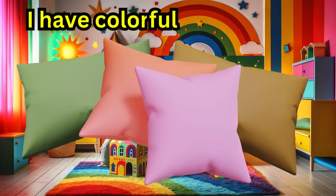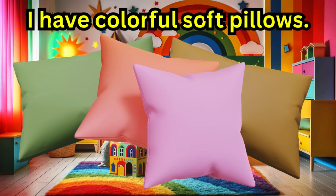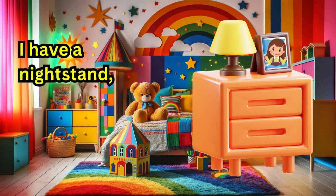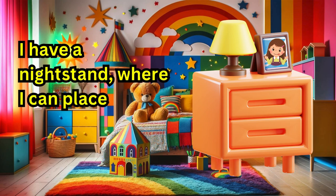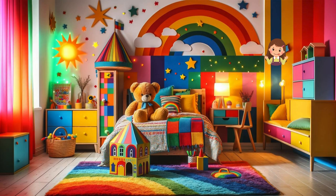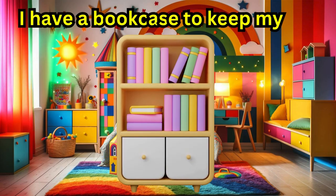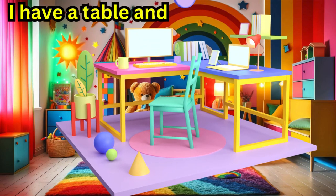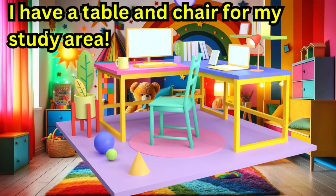I have colorful soft pillows. I have a nightstand where I can place a lamp and a picture of myself. I have a bookcase to keep my books. I have a table and chair for my study area.